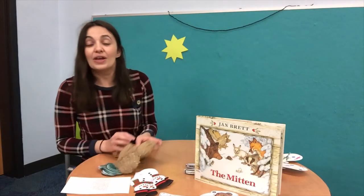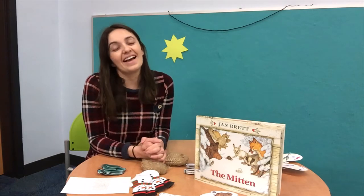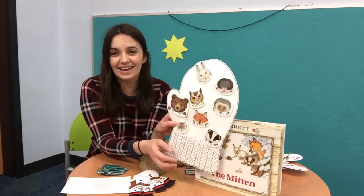Have you ever lost something outside in the snow? Did you find it? Do you guys like playing in the snow? I think it's very fun to go sledding and ice skating and have snowball fights with friends and family. So make sure this wintertime, if you're looking for something to do, go outside and play in the snow. And just maybe you'll lose a mitten and some fun creatures, like in Nicky's story, will find their way inside.